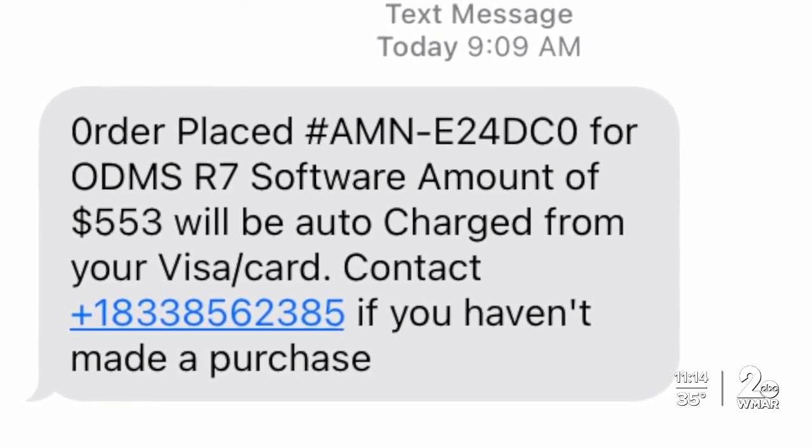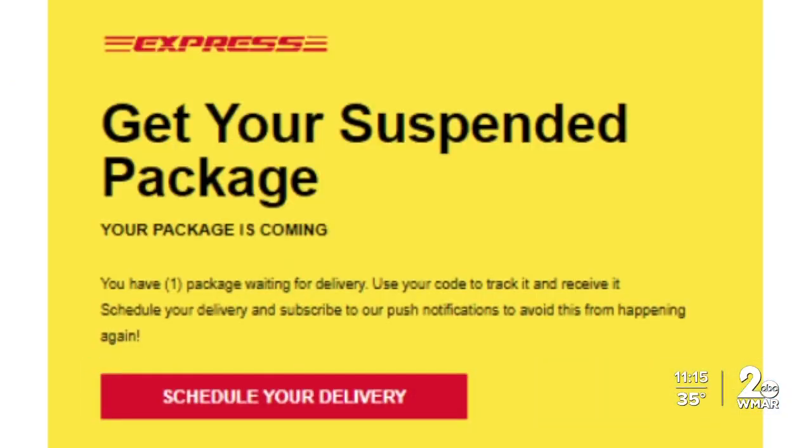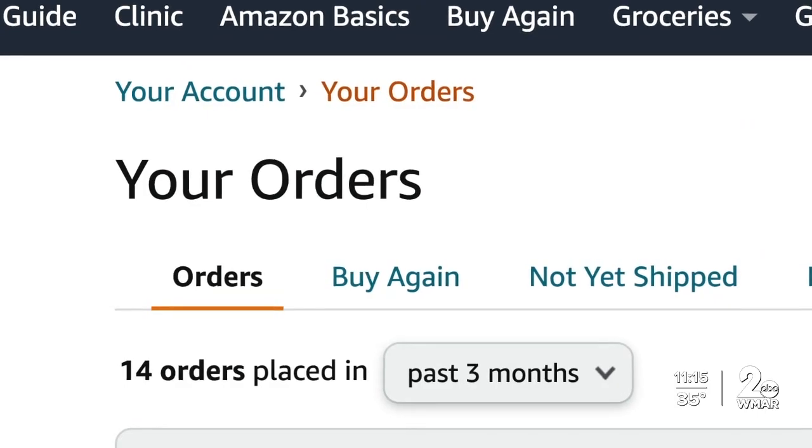These clever schemes end up costing consumers, but Angie Barnett with the Better Business Bureau says there's an easy way to avoid these scams. Just set up a spreadsheet, cut and paste the tracking information, the product that you ordered, and who you ordered it from. That way, if you get a notice about your package, you can verify it's on your list.